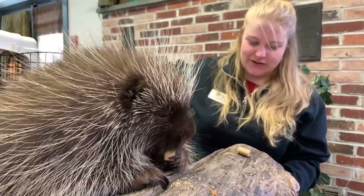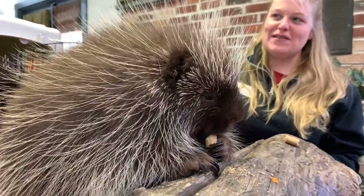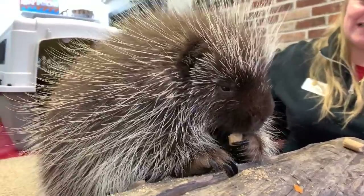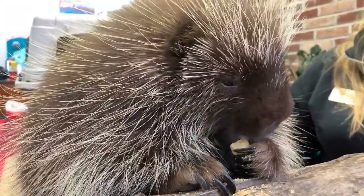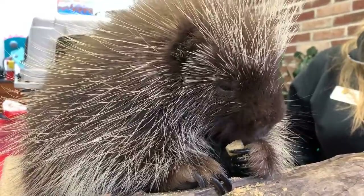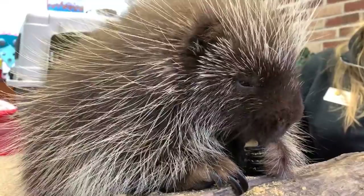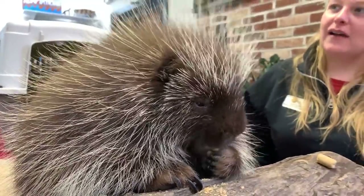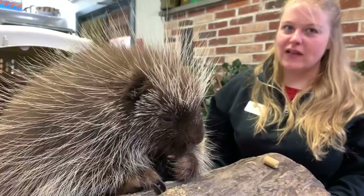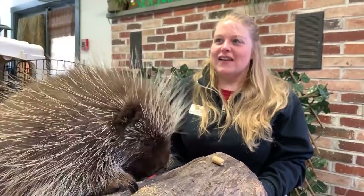Kara would like to know if anybody has picked him up before. Yes — when Poki was little, we were able to pick him up a lot more easily. He did have to travel with our vet staff back and forth from their clinic, and even home with them for a while. Now we do not pick Poki up, although Poki does like people and sometimes he tries to climb up and get closer to us. He's getting a little heavy — about 20 pounds.